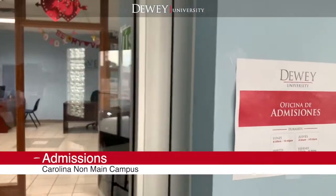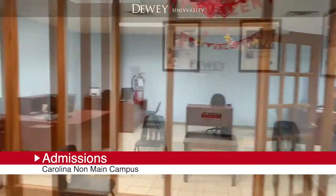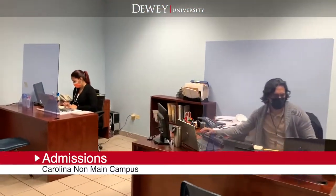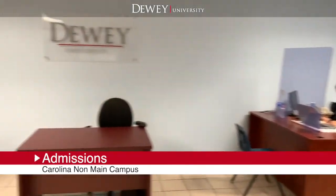First, the admissions office, responsible for offering guidance to students on the admissions process, program requirements, institutional policies and applicable rules.